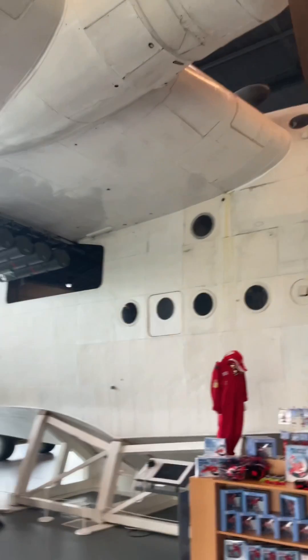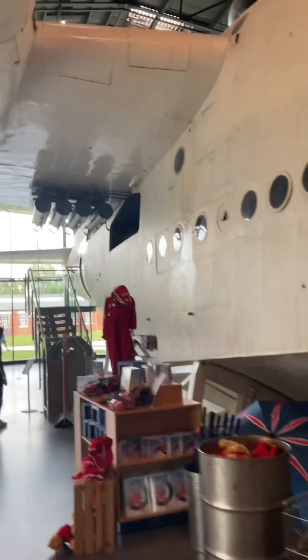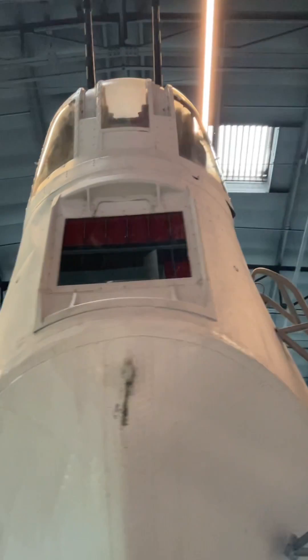Powered by four Bristol Pegasus radial engines, the Sunderland had a maximum speed of around 180 knots, a service ceiling of around 17,000 feet, and a range of approximately 1,550 nautical miles. It was also fitted with detection equipment such as radar and a powerful searchlight.